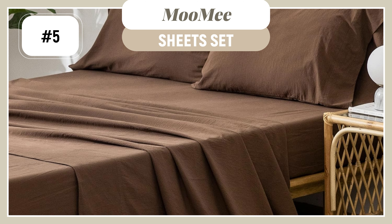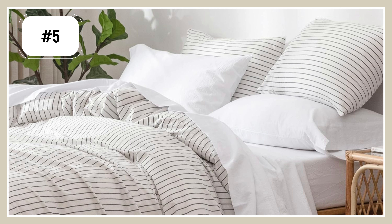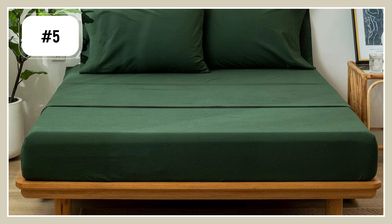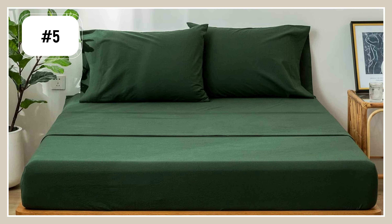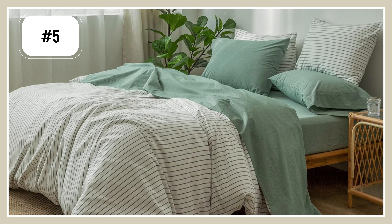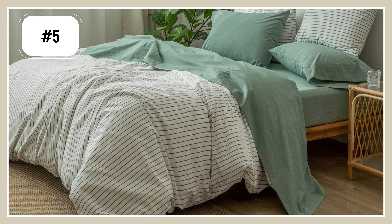One thing I will say is that I believe they scent their sheets — it smelled like a really nice perfume when I got them, which was just kind of off-putting to me. So always, always, always wash your bedding when you get it, no matter what brand it's from. They do have those more trendy colors that I'm really loving right now. Something comparable would be probably like $150 at a Crate and Barrel, and this sits around $70 when it's not on deal.